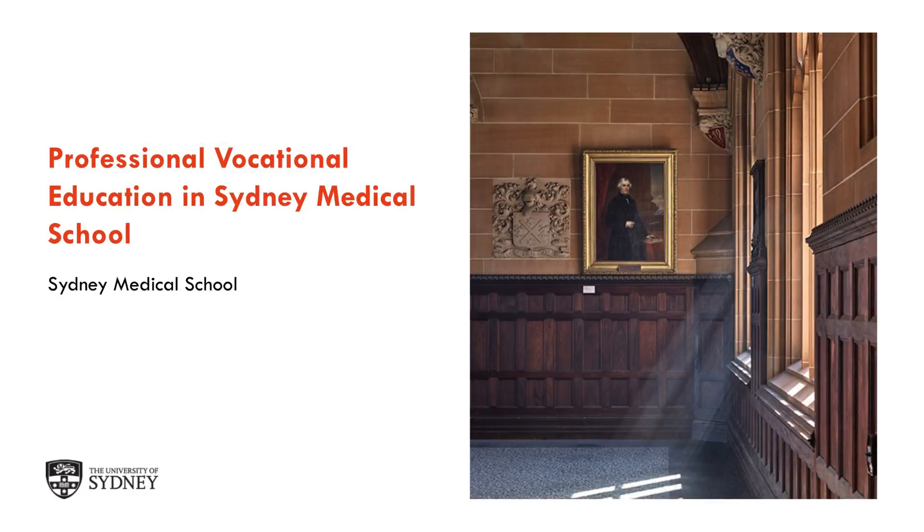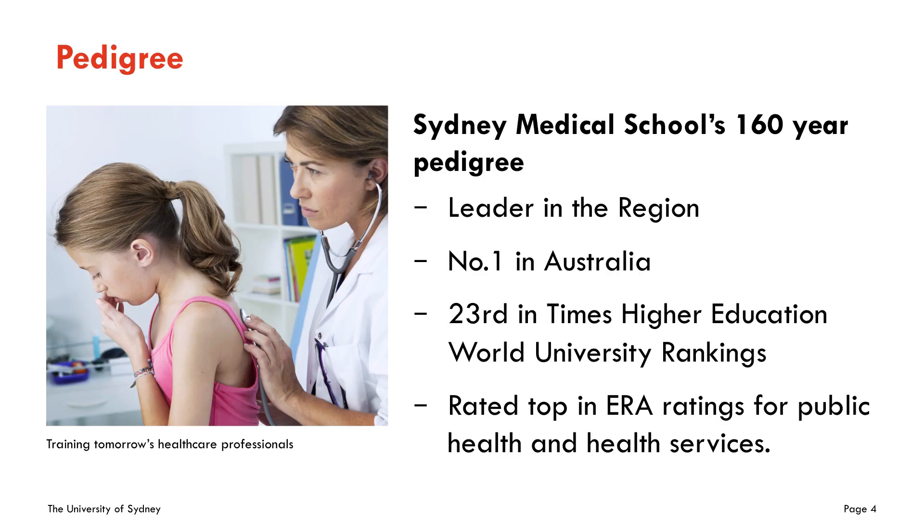Before I start, I'd like to give you a little bit of background about the School of Medicine and Sydney Medical School in terms of professional vocational education and graduate studies. Sydney Medical School has a 160-year pedigree of training medical and non-medical students. We train doctors with our renowned medical MD programme and have an additional 28 postgraduate programmes available to both medical and non-medical students. We are considered a leader in the region — we are number one in Australia, we are 23rd in the Times Higher Education rankings, and in terms of the ERA research assessment exercise, we are top rated in public health and also health services.